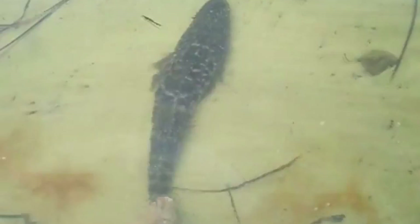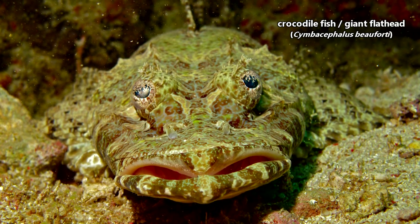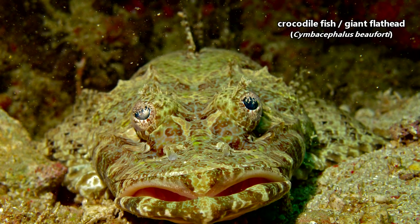Both crocodile fish species are part of a larger group of fish known as flatheads. Technically speaking, there are other flatheads that look a lot like today's subjects, but they don't often get the common name, so we're sticking with just two for this episode. The crocodile fish is also known as the giant flathead — we find this name a bit amusing, and we'll explain why in just a bit.